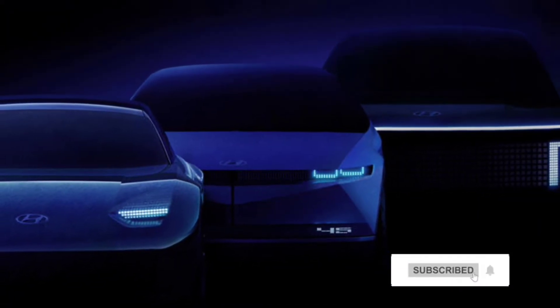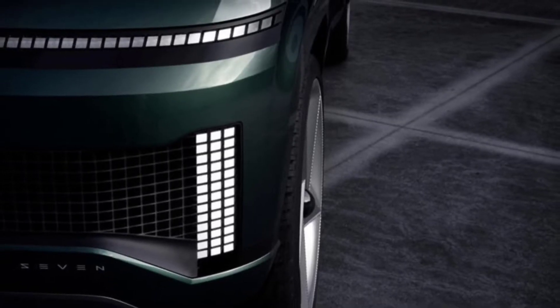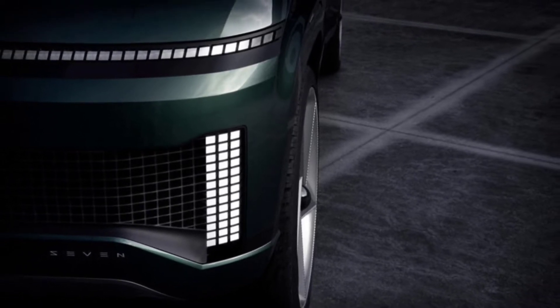The peek at the front corner of the 7 shows two groups of lights. One of them stretches across what appears to be the hood. The other set has three vertical strips along the lower corner. Hyundai refers to the use of these small, individual lamps as parametric pixels.